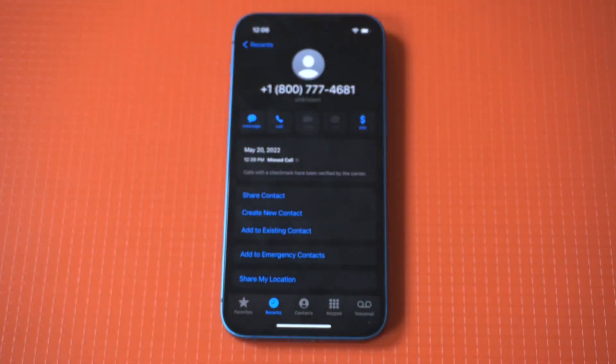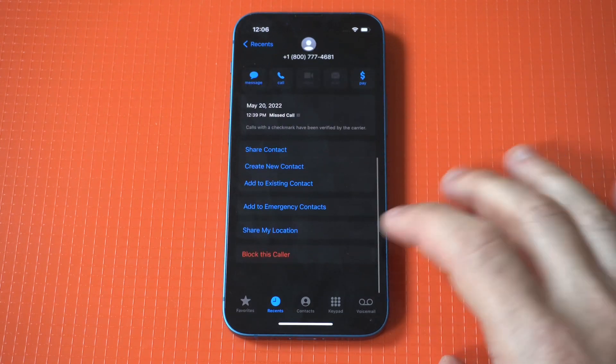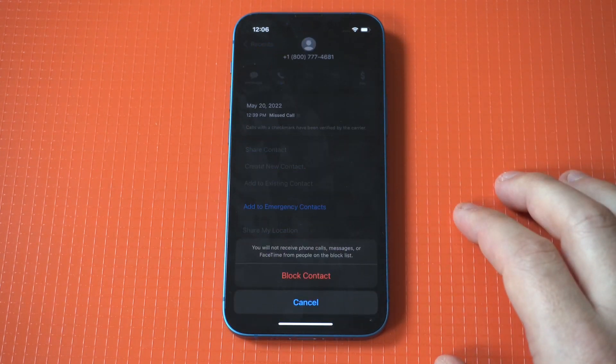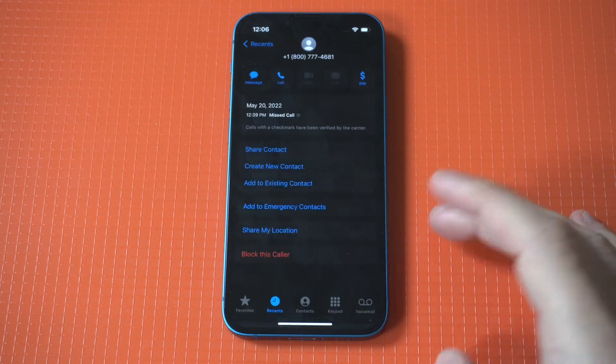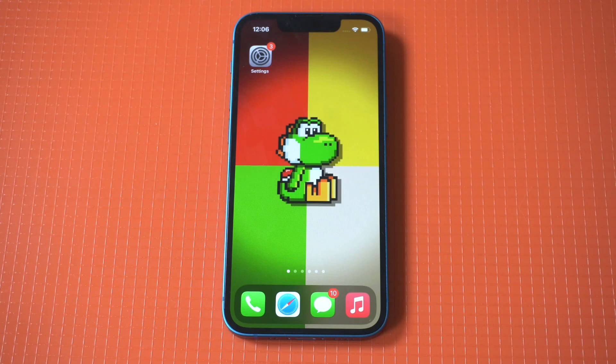The other option is to go into your recent calls, and if you see a number that doesn't look familiar to you, click the info button, scroll to the bottom, and then you can click Block Caller.